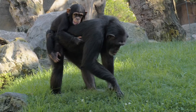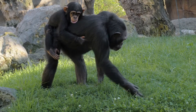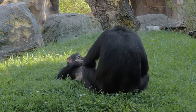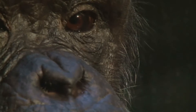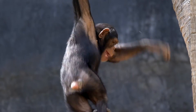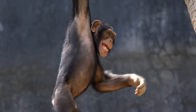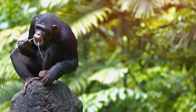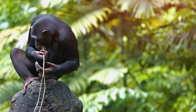Let's talk about what chimpanzees look like. They're covered in thick black and sometimes brown hair all over their bodies, except for their faces, ears, fingers and toes. Chimpanzees have long arms that are perfect for swinging through the trees and reaching for yummy fruits. They also have opposable thumbs, just like us, which means they can grab and pick up things easily.